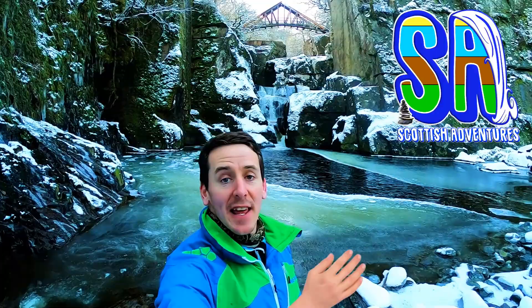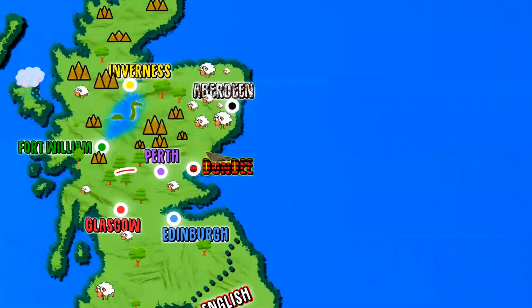Hello and welcome to Scottish Adventures. I'm Cameron and today I'm checking out Bracklin Falls.